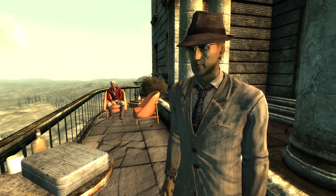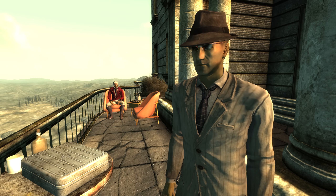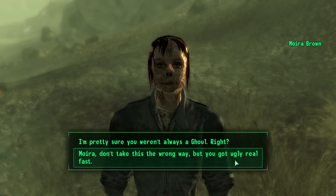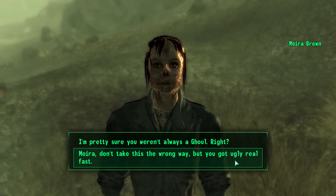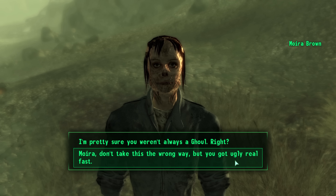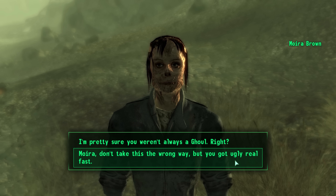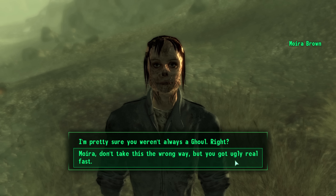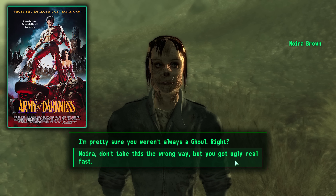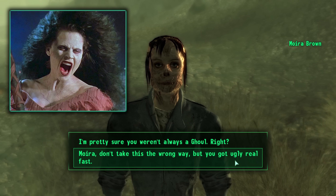During the quest The Power of Atom, if we choose to side with Mr. Burke and Mr. Tenpenny and blow up Megaton with the nuclear bomb, most of the people will die. But Moira Brown will actually survive — she's a bit roughed up as she's now become a ghoul. When we first encounter her after this radical transformation, one of the dialogue options will be: 'Moira, don't take this the wrong way, but you got ugly real fast.' This line is a reference to the 1992 film Evil Dead 3: Army of Darkness, where the protagonist Ash says to Sheila, 'Honey, you got real ugly,' after she takes a pretty ugly transformation into a witch.